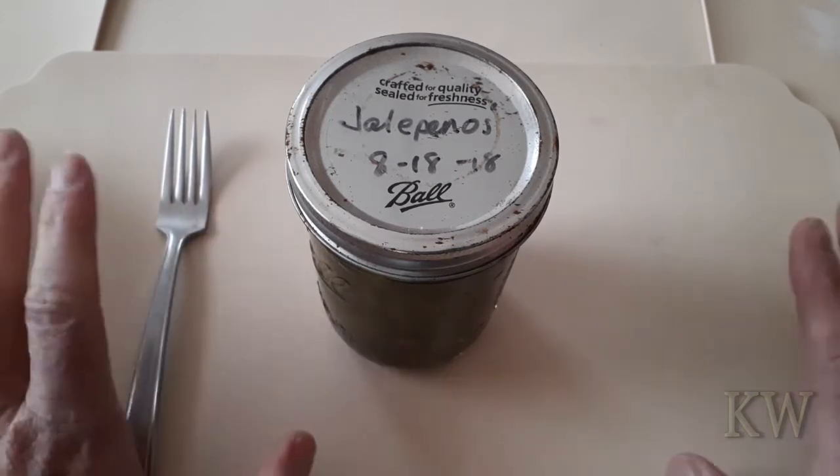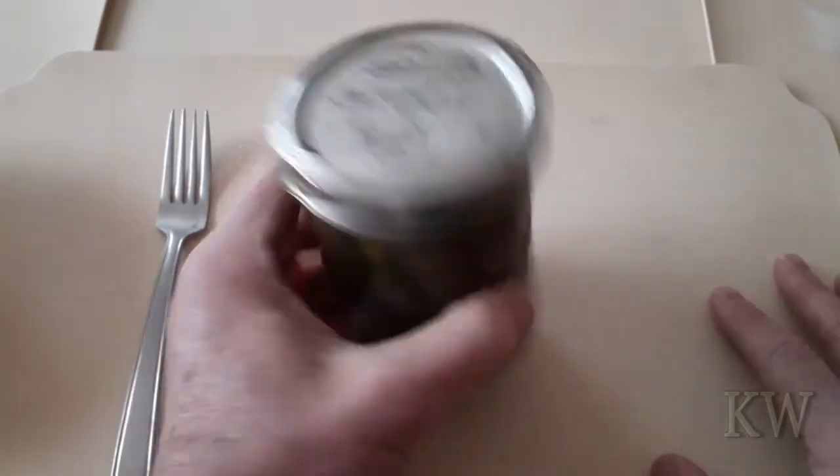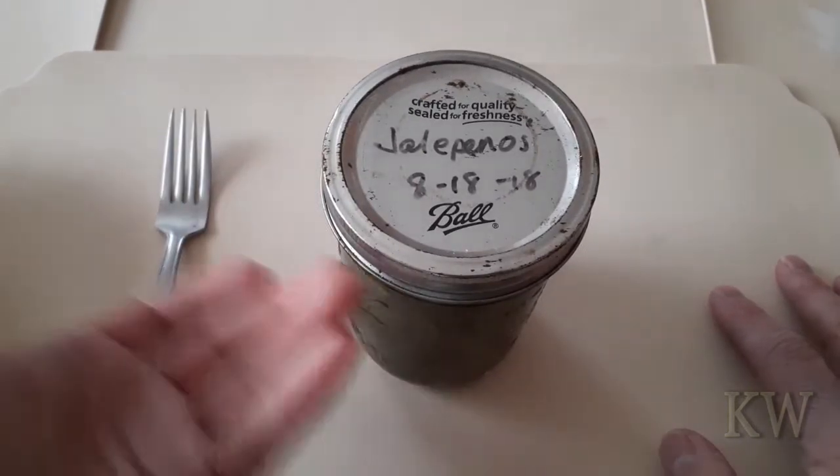You put your corn and whatnot into these jars, put them in the pressure cooker, and voila — you've got stuff to make it through the winter. You don't have to go to the store; you've got all your food right there in a can or a jar.